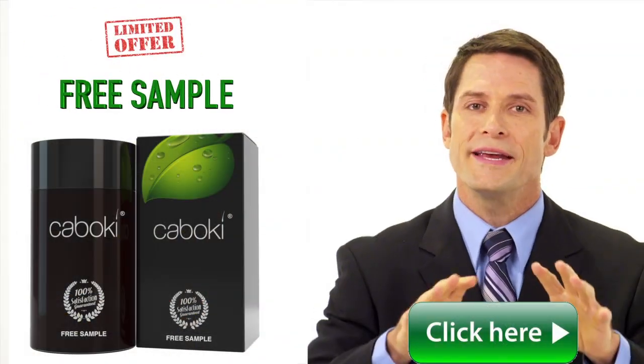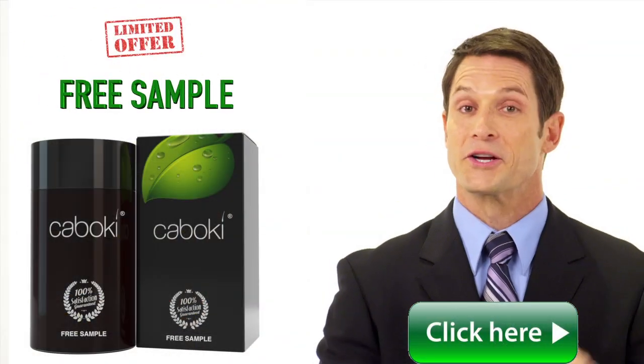So how exactly does Kaboki work? What is the extraordinary secret? Click here to find out more.